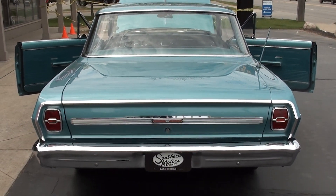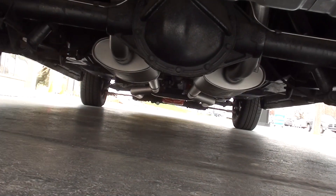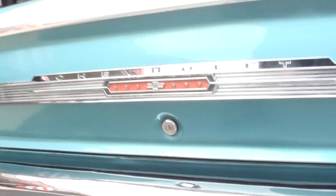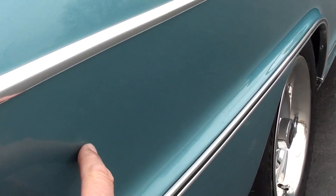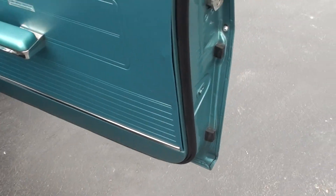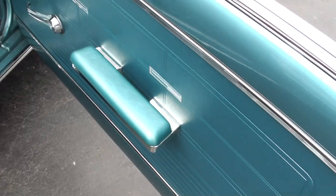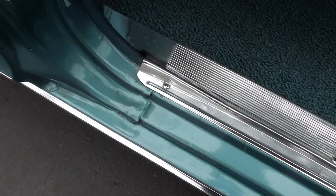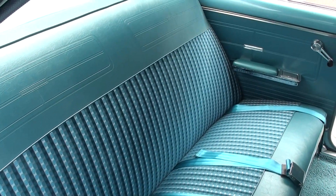Doors open and close nice. You see how nice that trunk shuts? The car's nice and clean underneath. You can see a little scratch right there that they touched up. Big, big fan of this car, guys — I really like it. Had a blast driving it. It rocks, it scoots down the road. Air blows cold.